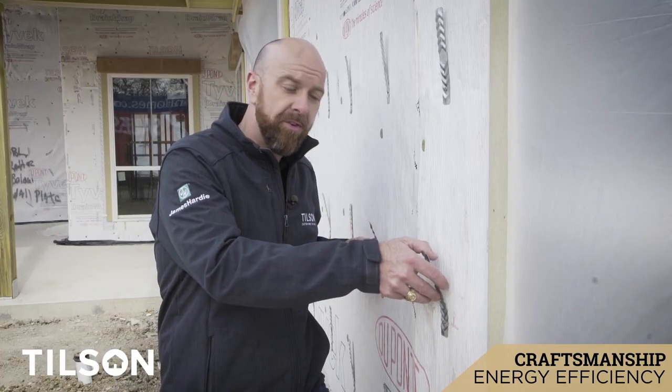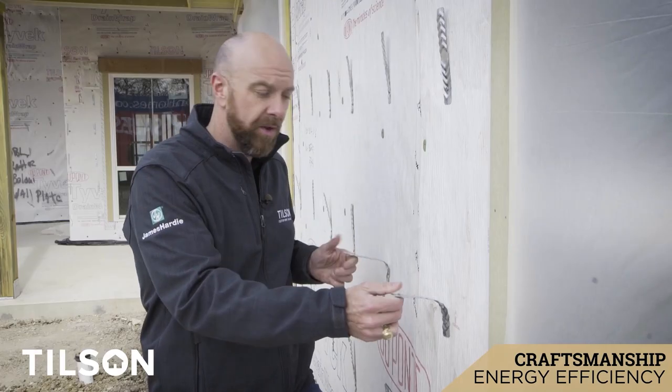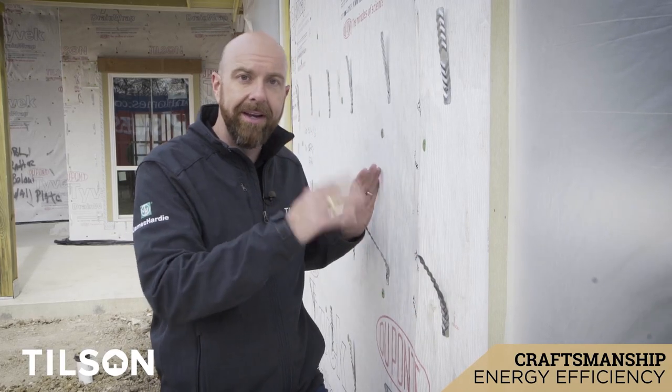What you're also going to notice on this wall are these galvanized wall ties. These are used to help hold the stone in place so that over the life of the home the stone doesn't lean out or anything like that.